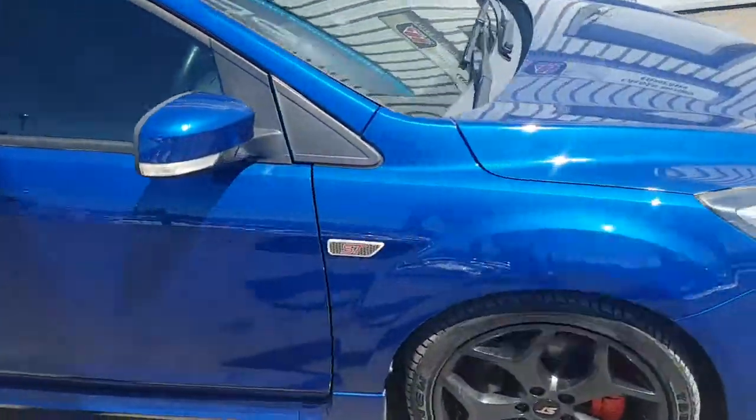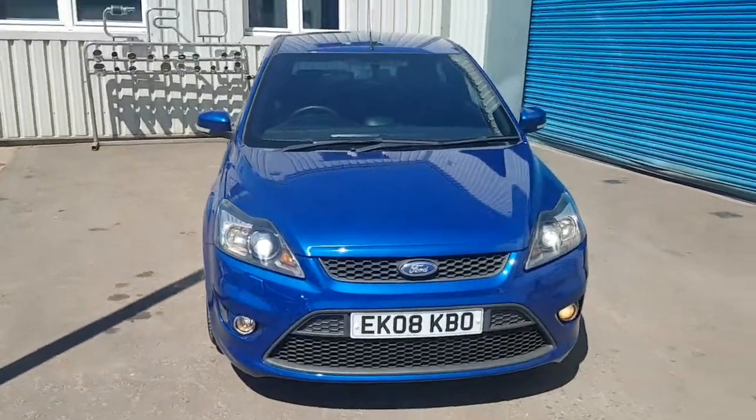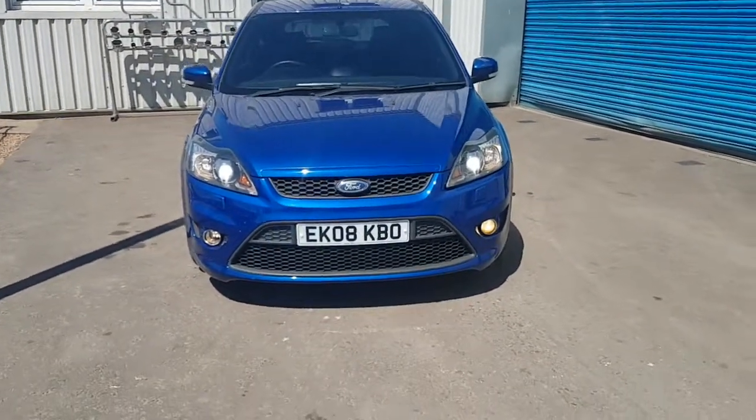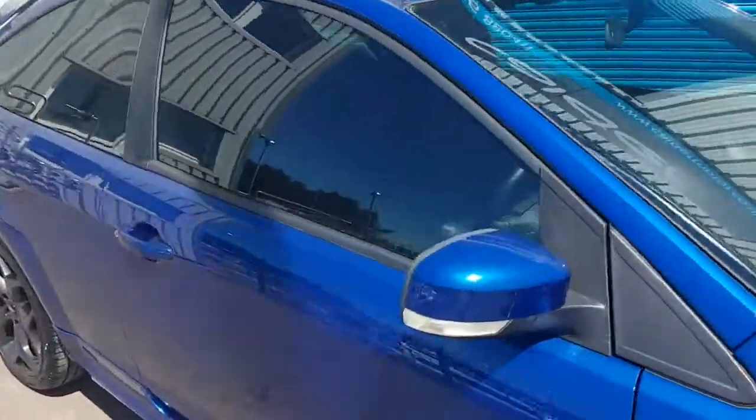It's a lovely, nice car — drives great. I don't think we'll have it long, so we'll have a look inside. Obviously it's got full black leather.